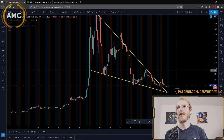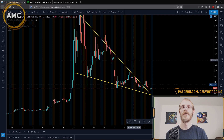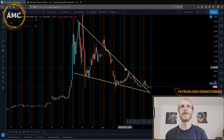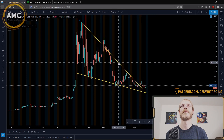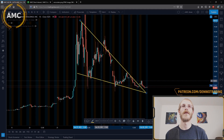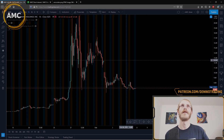We do have price targets, entries, and stop losses on our Patreon if you want to join our Discord for this trade. I anticipate a lot of price action going into Monday and later this week.